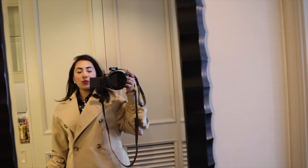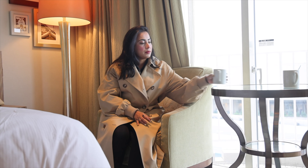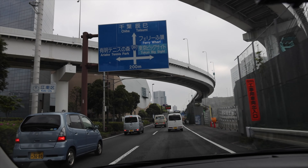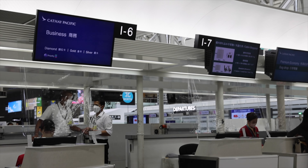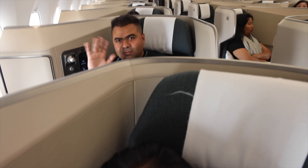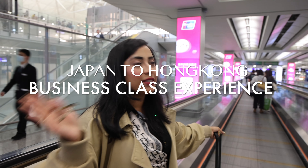This will be our first time in Hong Kong. We are flying with Cathay Pacific business class. We have checked in and cleared immigration, and now we are going to the business lounge to sit and relax for a while before we board.